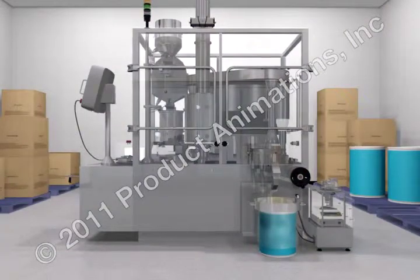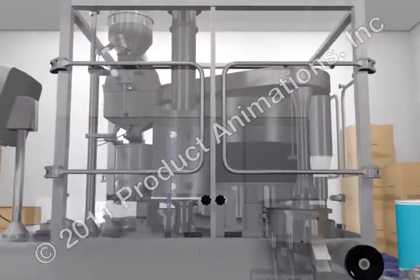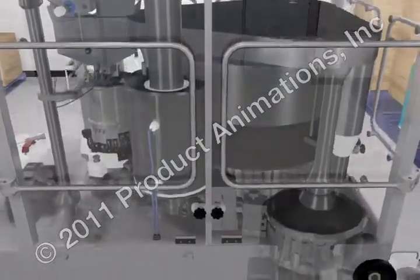Although commonly referred to as a capsule filling machine, the machine performs a process called encapsulation.